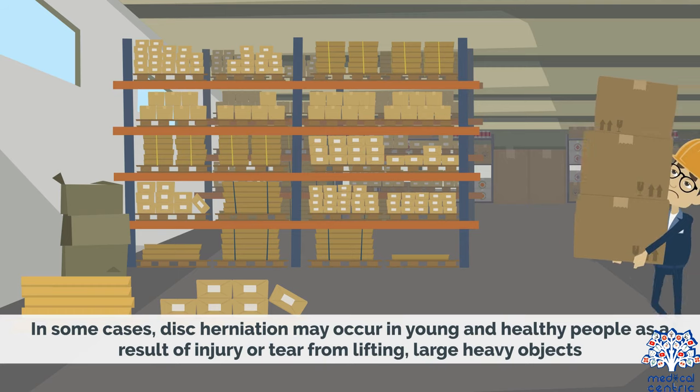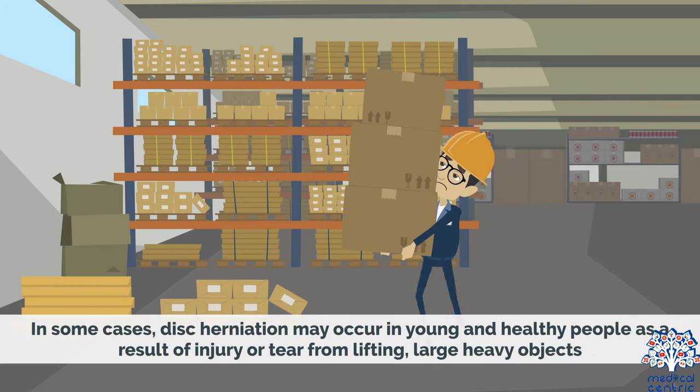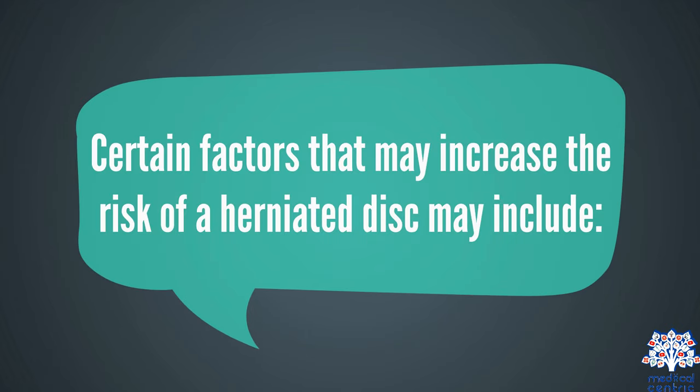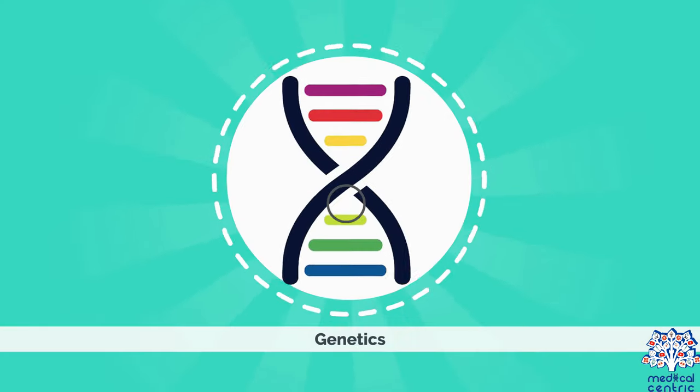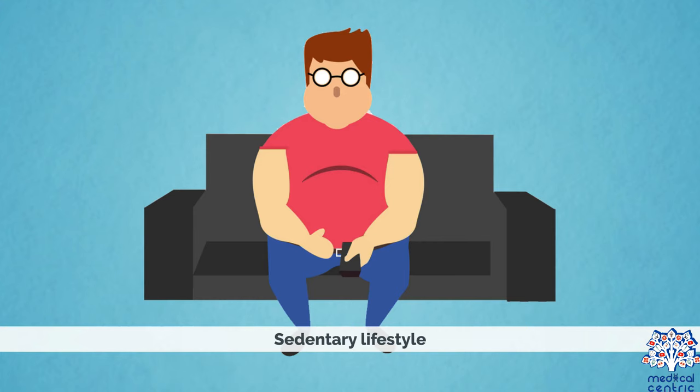In some cases, disc herniation may occur in young and healthy people as a result of injury or tear from lifting large, heavy objects. This injury may occur after twisting while lifting a heavy item, or using the back muscle instead of the leg muscle while lifting heavy objects. Some factors that may increase the risk of a herniated disc include excess body weight, genetics, an occupation that is physically demanding, and a sedentary lifestyle.